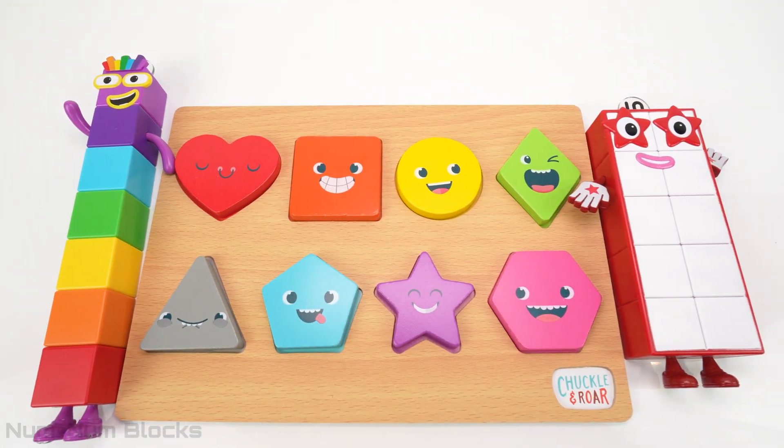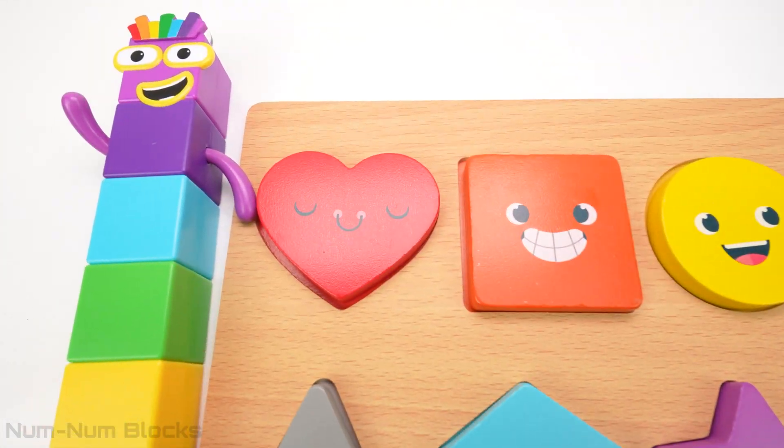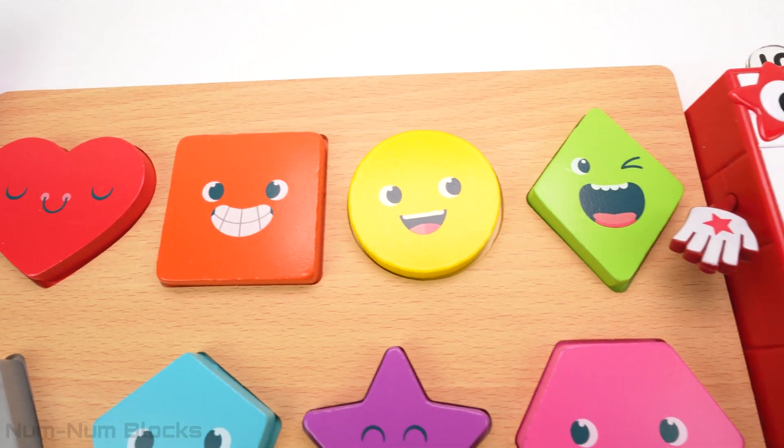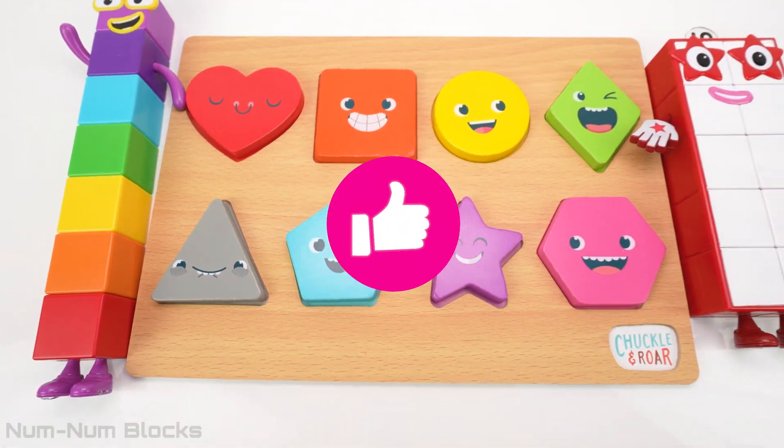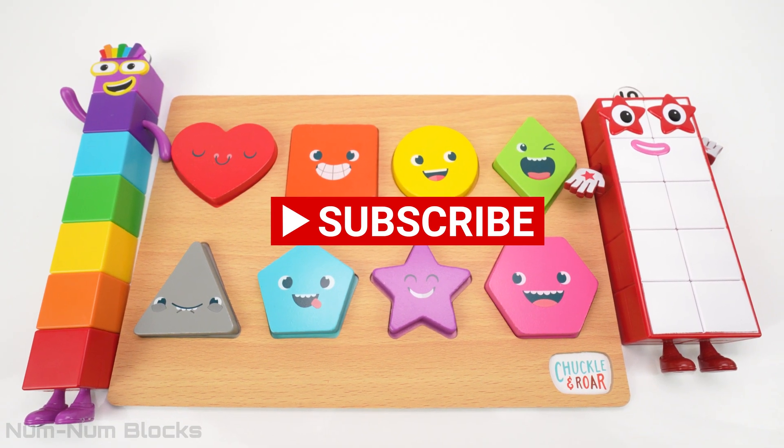All right, we found all the missing shapes for our puzzle. Thank you so much for helping me today. If you like this video, please give us a thumbs up and subscribe. Thanks for watching. Yay!